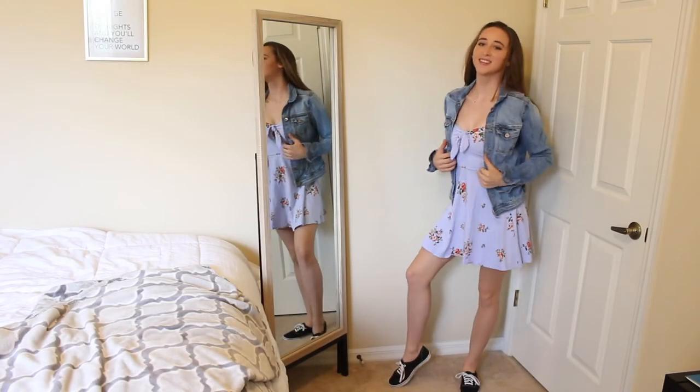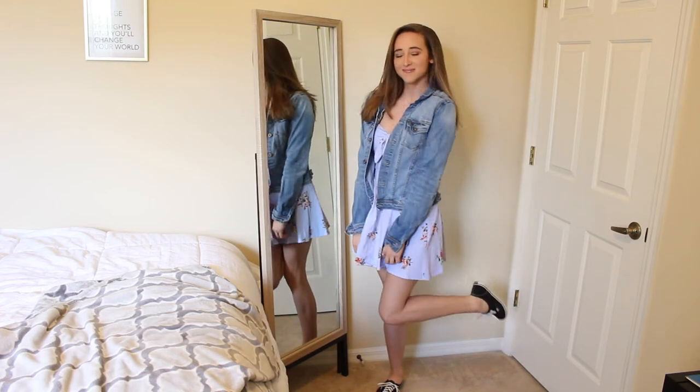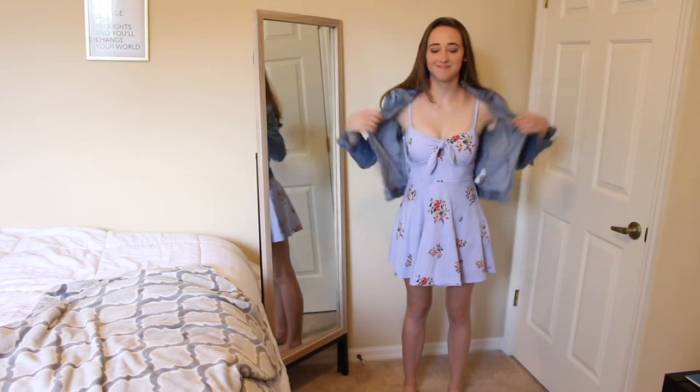Another way to style a dress is just by putting on a pair of sneakers. I paired it with a pair of Vans and then threw on a denim jacket right on top.